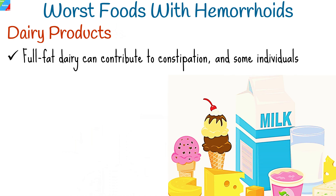While dairy products are a staple for many, they can be problematic for hemorrhoid sufferers. Full-fat dairy can contribute to constipation, and some individuals might even develop sensitivities that worsen their symptoms.